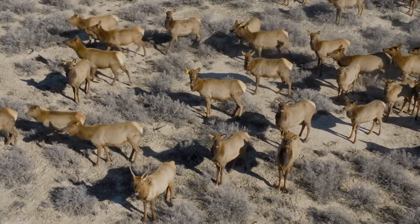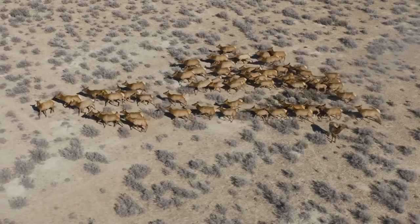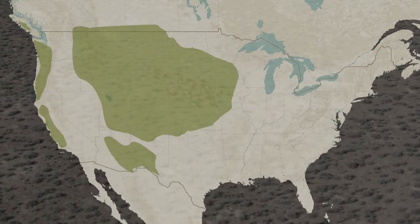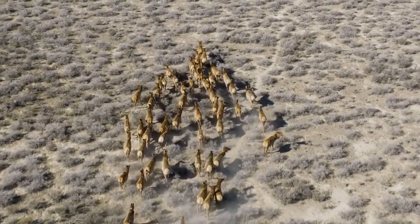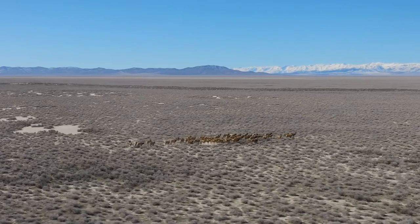Prior to European establishment, elk in North America were really distributed throughout the United States. As settlement expanded, those numbers began to decline — they were essentially removed from the state. It was through the Nevada Department of Wildlife and a lot of dedicated conservationists that we saw those numbers start to improve, and here we are today with a very bountiful population.